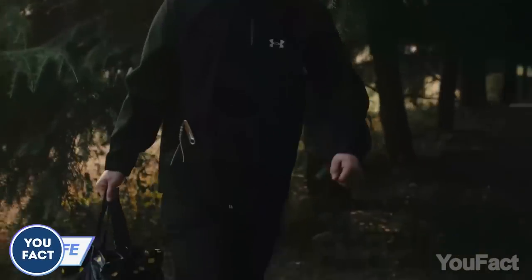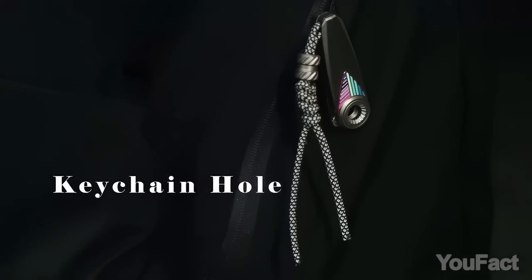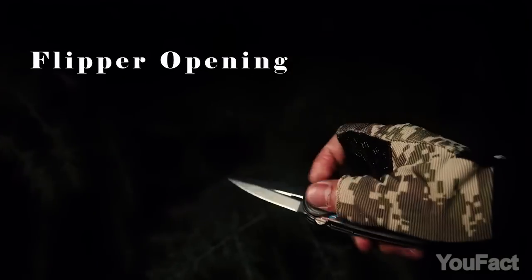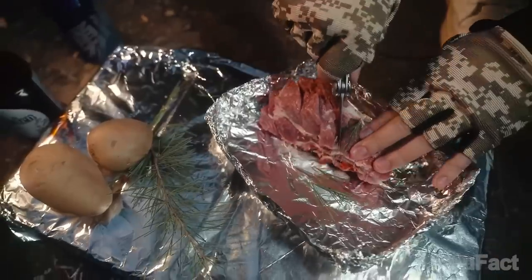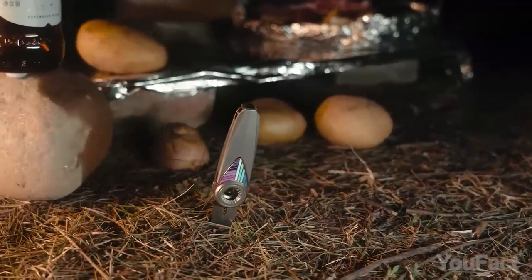Are you an outdoor enthusiast or a handyman who always needs a reliable blade? I've found a compact folding knife that you can clip to your pocket or hang onto your keychain. The razor-sharp steel blade flips open and is secured in place with a liner lock to prevent any mishaps. This folding knife is a must-have for anyone who needs a handy tool on the go.